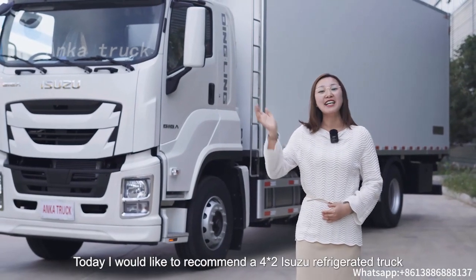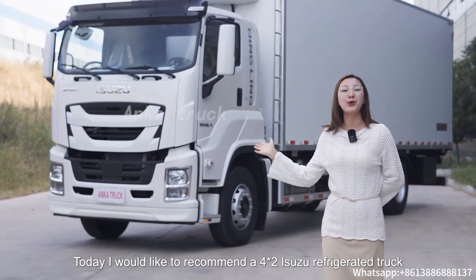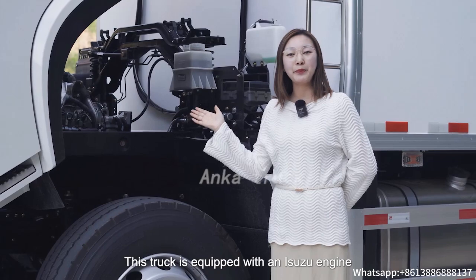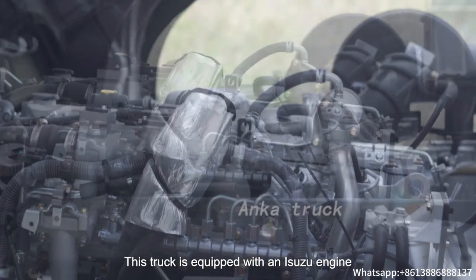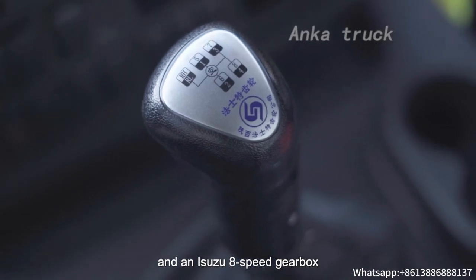Hello, this is Olivia. Today I would like to recommend a 4x2 Isuzu Refrigerated Truck. This truck is equipped with an Isuzu engine, 240 horsepower and an 8-speed gearbox.